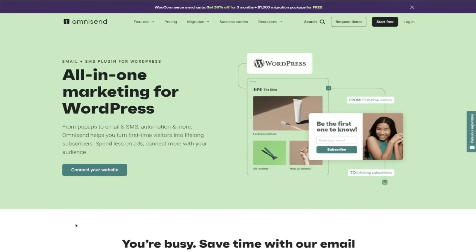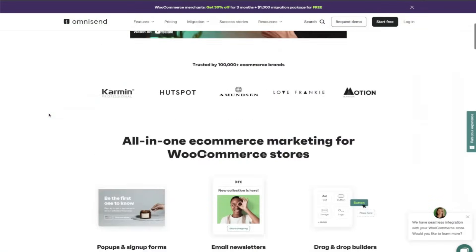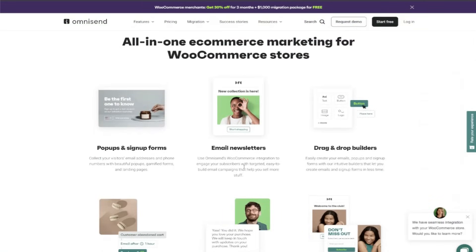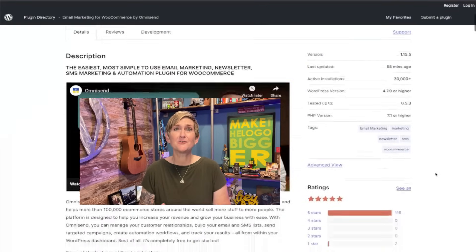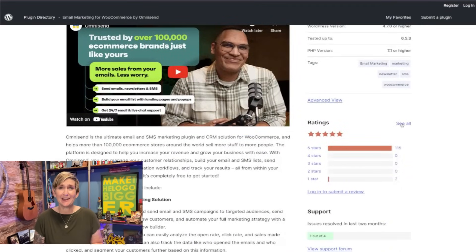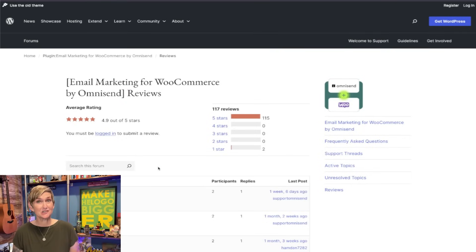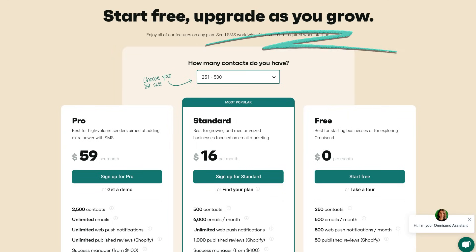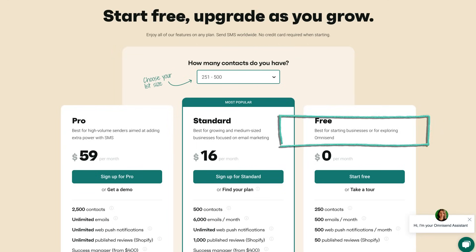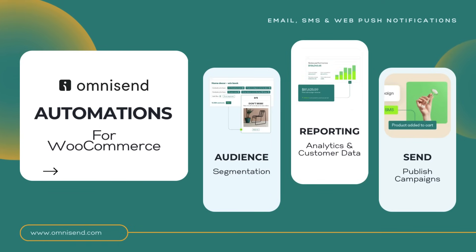First off, OmniSend integrates seamlessly with WordPress and WooCommerce, making it super simple to get started. Check out their impressive 4.9-star rating over on WordPress.org — that's some serious credibility coming from our WordPress community. From their award-winning 24-7 support to affordable paid plans, OmniSend has us covered. But what really sets them apart are their powerful automations.